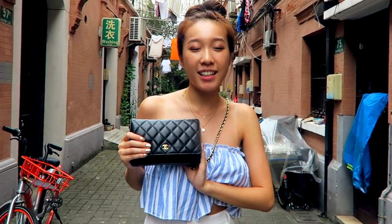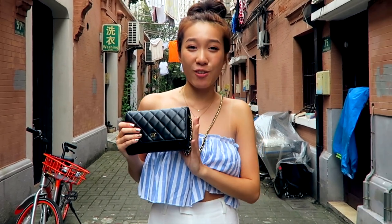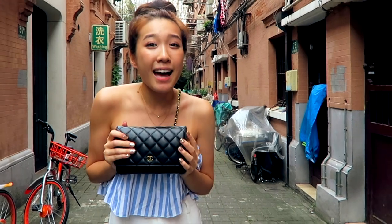I did get the lambskin one, which a lot of people warn against because it scratches really badly. But I think any bag is going to scratch, so it doesn't really matter. Yes, it does have scratches on it, but it's a bag — it's not the end of the world, it's not a real life baby.